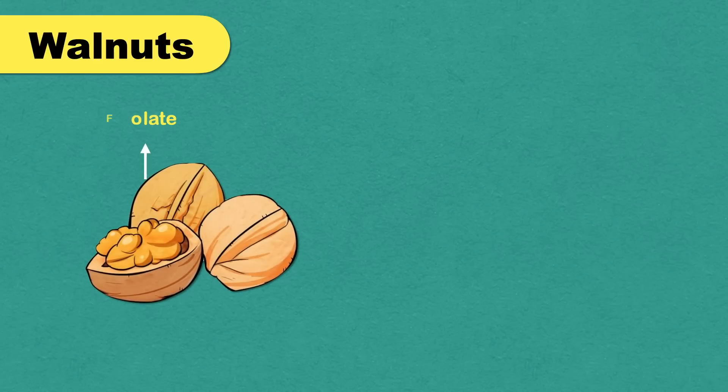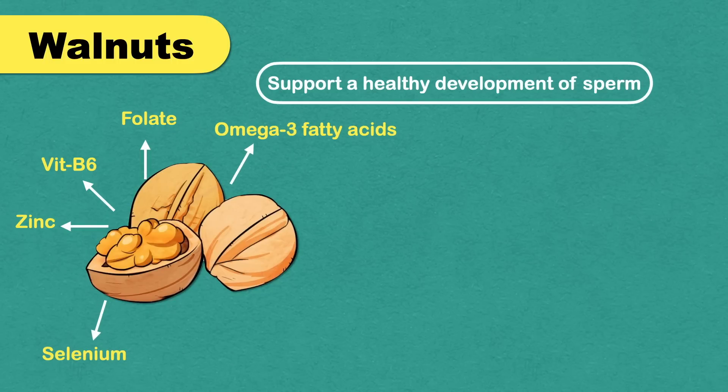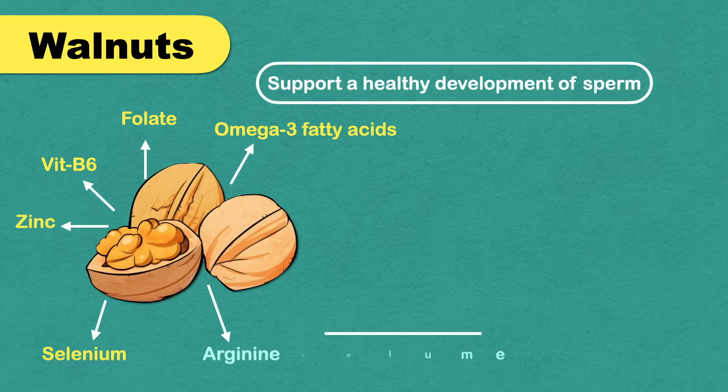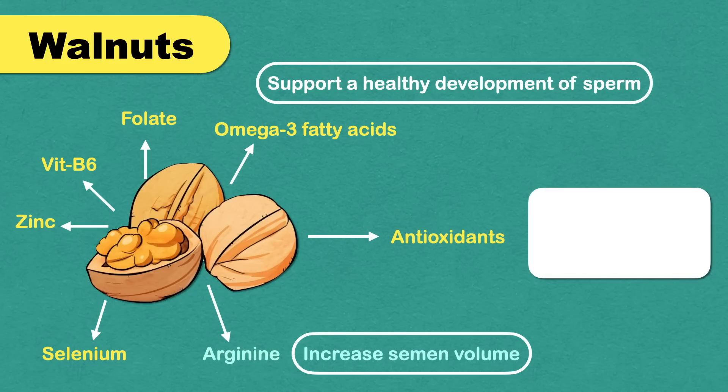Walnuts are known to be full of folate, B6, zinc, selenium, and omega-3 fatty acids, all of which support healthy sperm development. They are also full of arginine, known to increase semen volume, and contain twice as many antioxidants as other nuts, helping fight toxins in your bloodstream. These nutrients boost sperm motility, shape, and size.